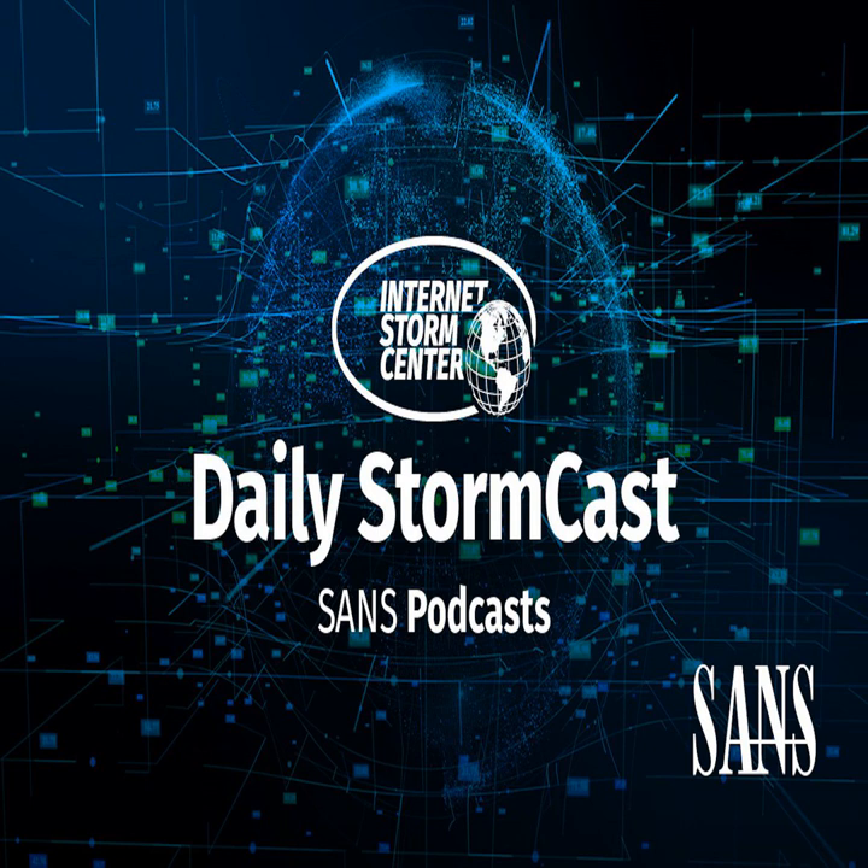Hello, welcome to the Wednesday, January 13th, 2021 edition of the SANS Internet Storm Center's Stormcast. My name is Johannes Ulrich and today I'm recording from Jacksonville, Florida.